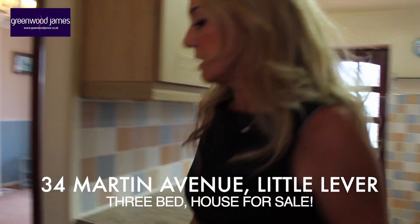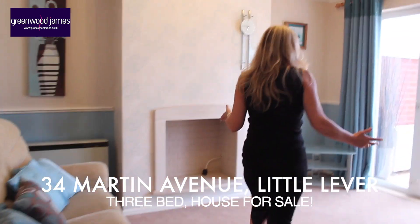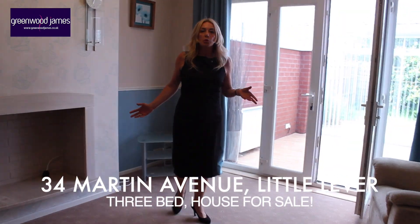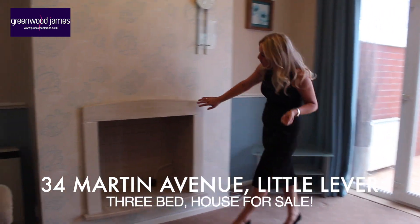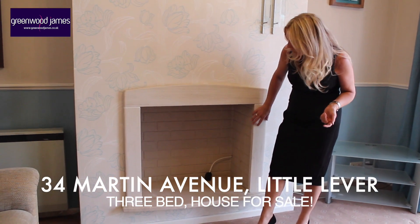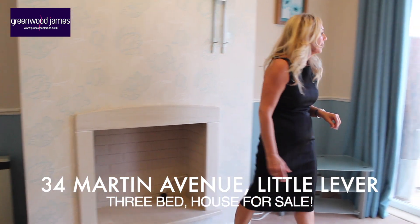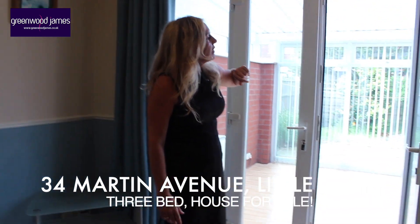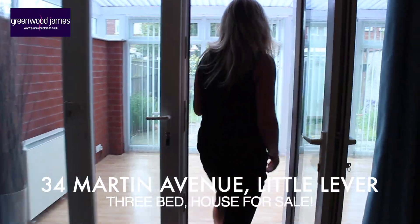The next room is equally spacious and is currently used as another lounge, but would quite easily work as a dining room. This Portuguese limestone ingle nook to the chimney breast is a nice feature, with an electric point — so quite nice to put an electric fire. We've got French doors and glazing to either side, which really leads you through to the conservatory.